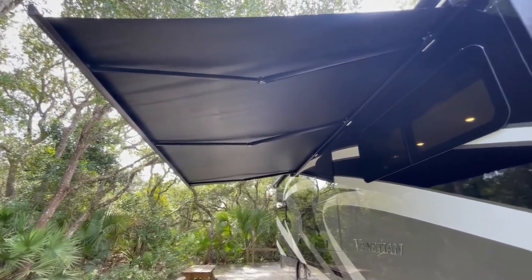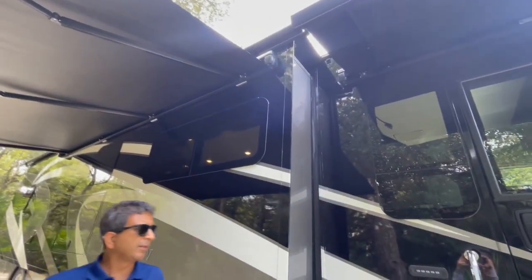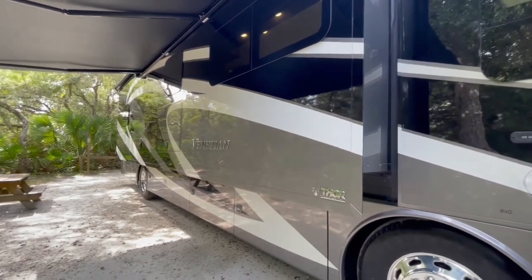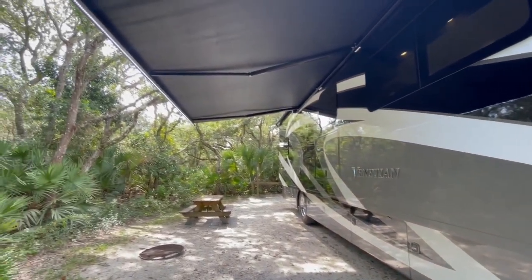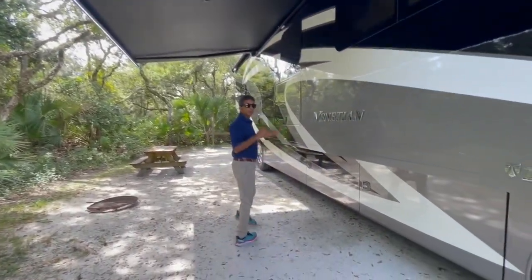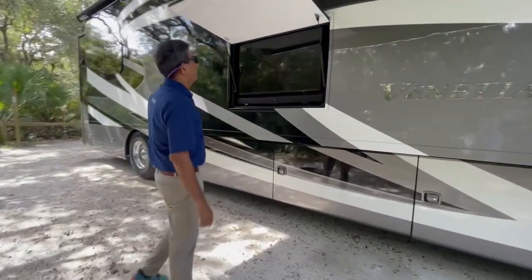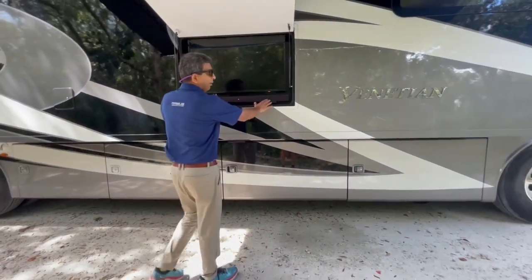Nice garage awning coming out here with LED lights at the end. And also the entrance awning has LED lights. Let me turn that on to show you the awning light — there we go. Turn the patio light on. Speaking of nice patio lights, we do have a nice 37 to 40-inch TV here — a smart TV with a sound bar on the bottom.